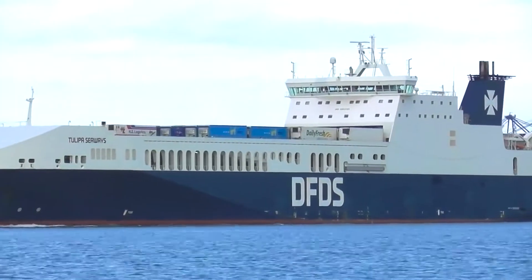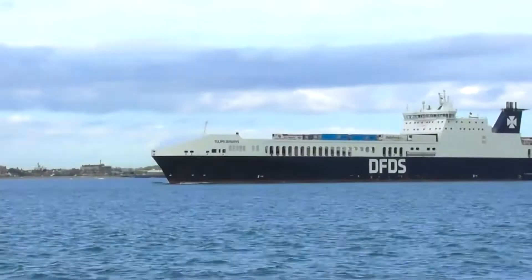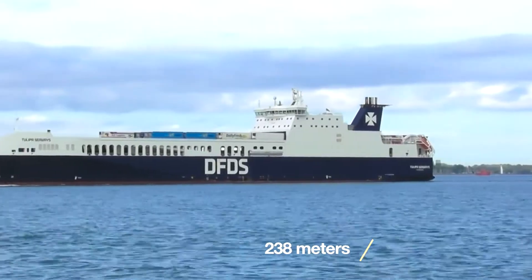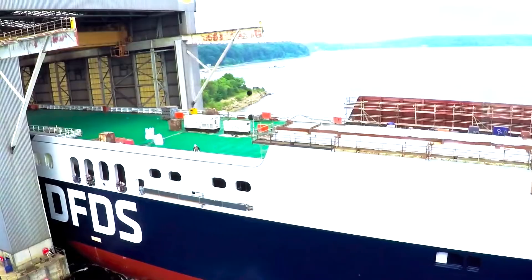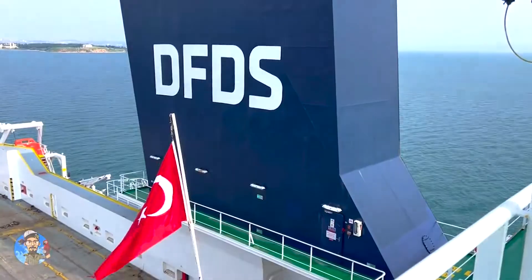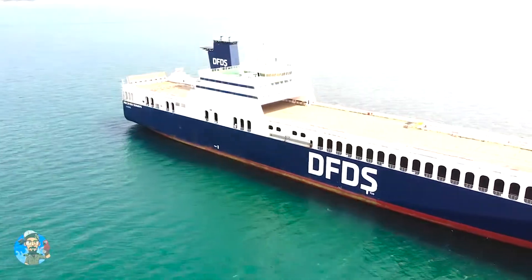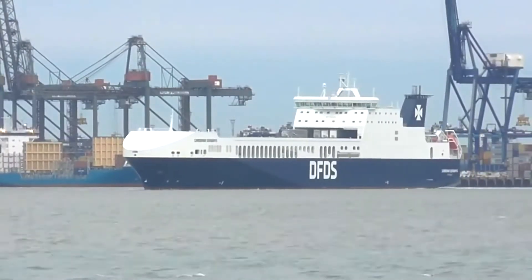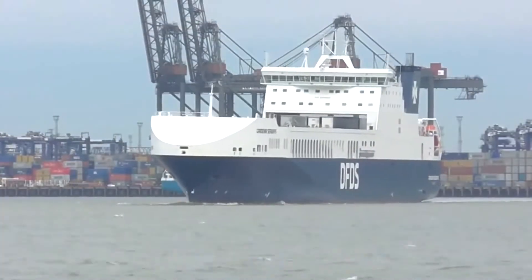Fully aligning with the IMO energy standards, previously known as Gothia Seaways, Ephesus Seaways boasts impressive dimensions, stretching out to 780 feet in length and 110 feet in breadth. It has a gross tonnage of approximately 60,400 and maintains a draft of around 22 feet. Currently sailing under the Turkish flag, this vessel has a deadweight capacity of 21,500 tons. Its propulsion is driven by a robust 23,600-kilowatt MAN B&W engine, allowing it to achieve a top sailing speed of 20 knots.